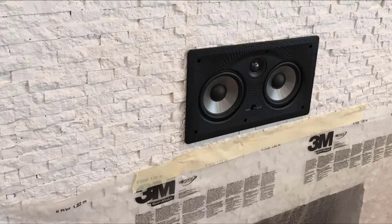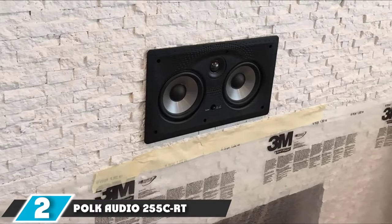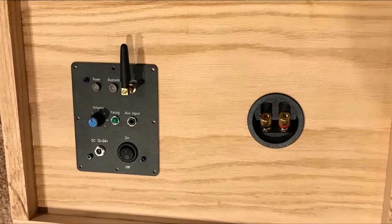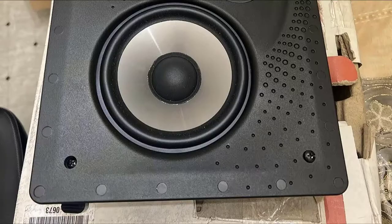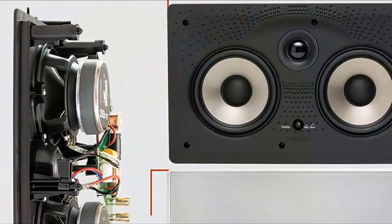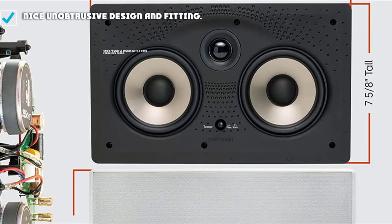Moving on to number 2, the Polk Audio 2505iq RT. The 2505iq has a strong build with quality component parts. It is quite a large speaker measuring 14.8 inches by 9.8 by 9.3 inches and weighs 6.5 pounds. It is no lightweight system, but then Polk does not do lightweight. The speaker needs a depth in the wall cavity of 3.3 inches, and you will need to make a fitting hole of 13.1 by 7.6 inches.